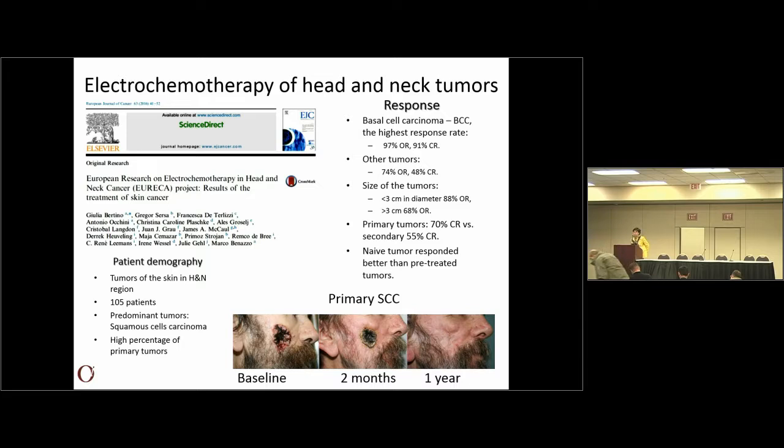In Europe we are incorporated in a group. EUREKA is for the head and neck tumors — 105 patients were included in this study with different response rates in head and neck tumors. Basal cell carcinoma is the top tumor to respond. This is just one picture showing the treatment of primary squamous cell carcinoma: a big tumor before treatment, two months after a formation of crust that fell over, and then you can see a good cosmetic effect with a long-lasting effect also.